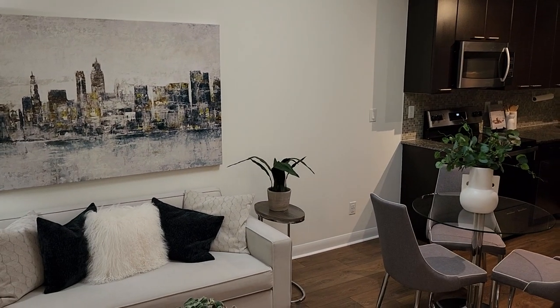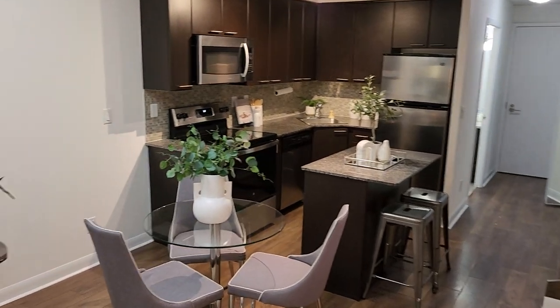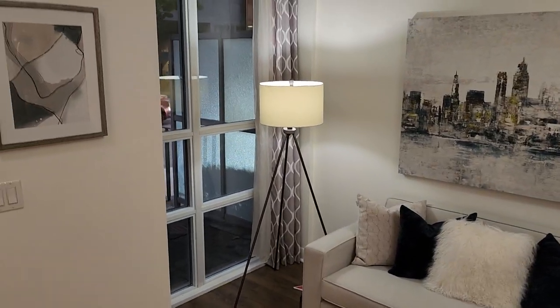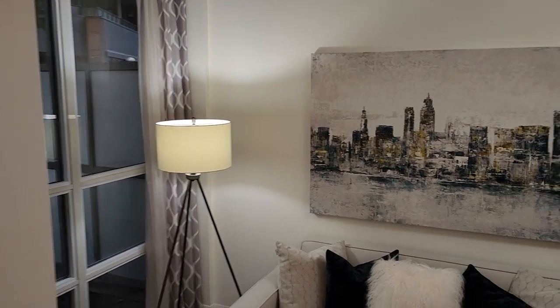The building is LTD Condos, built in 2011 — a 199-unit boutique building that offers a contemporary feel. Let's have a look inside. It's a one-bedroom plus den, two bathrooms, on two floors, with a living and dining room area featuring floor-to-ceiling windows.